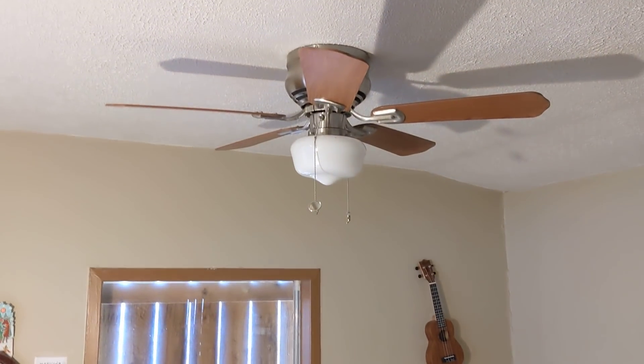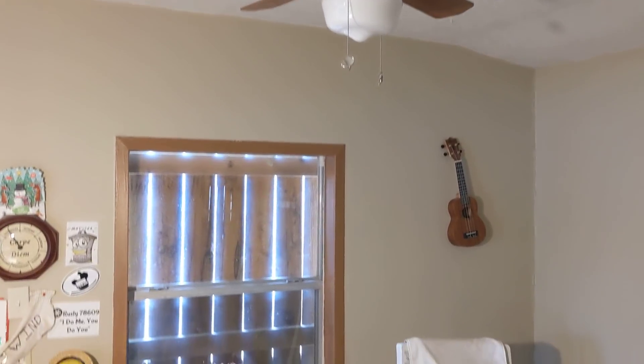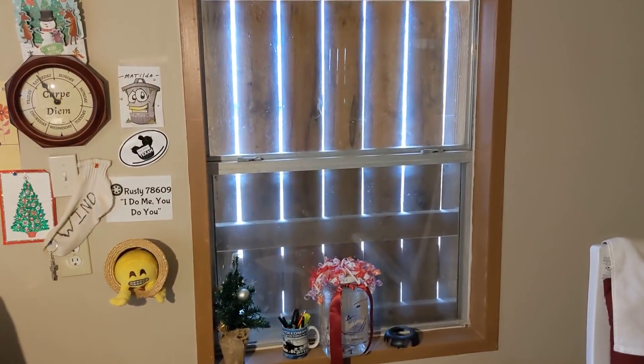Of course, I've got a ceiling fan there that's reversible and a ceiling light. I could have turned it on — would have given me more light, I guess. And those wooden things over the windows, I don't know why they're there; they just are. Do they bother me? Not now — I've gotten used to them.